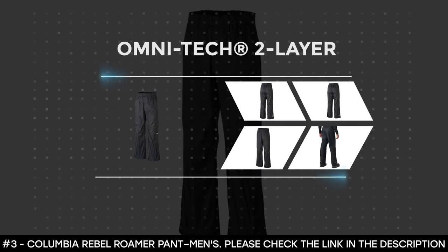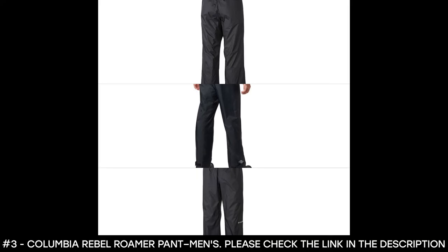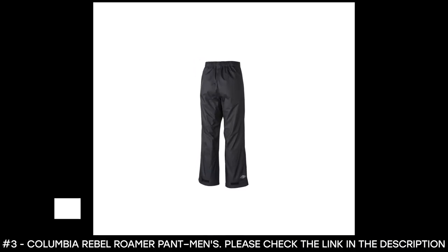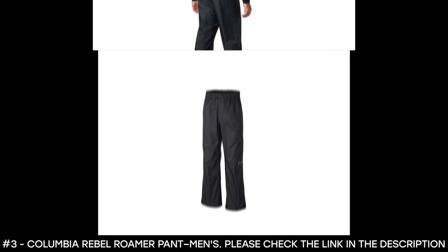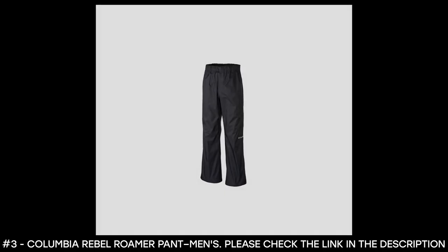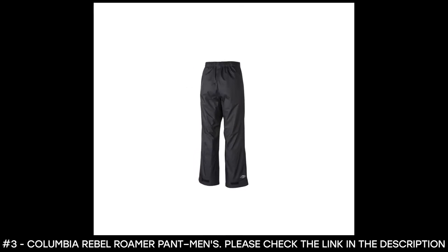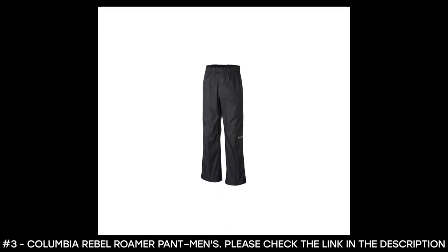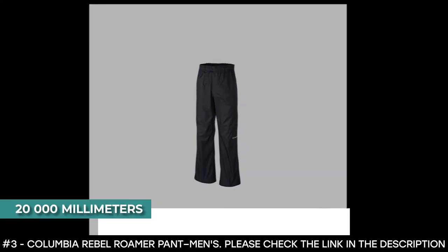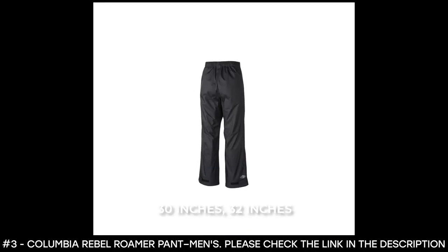Number three: Columbia Rebel Roamer Pant Men's. These feature a waterproof and breathable Omni-Tech two-layer laminate construction that keeps you dry in all weather. Fully sealed seams prevent water from entering, and a nylon taffeta lining adds a little warmth. They feature hook and loop cuff tabs, an adjustable leg opening with zip closure, and a wide elastic waistband with draw cord. They have a waterproof rating of 20,000 milliliters and a breathability rating of 10,000 milliliters. These pants have no pockets and an inseam of 30, 32, or 34 inches depending on size.